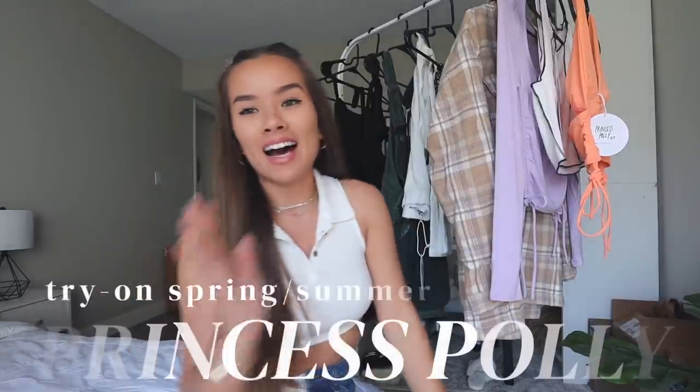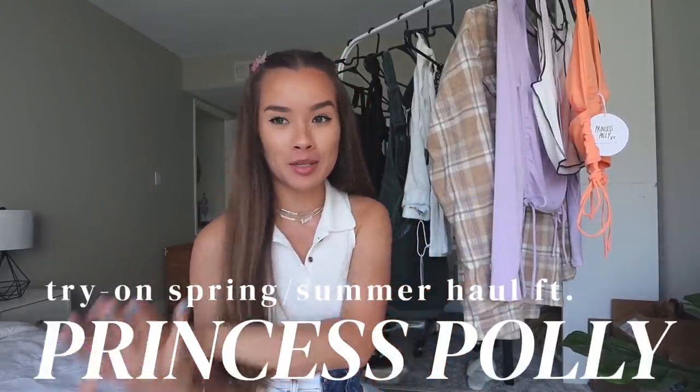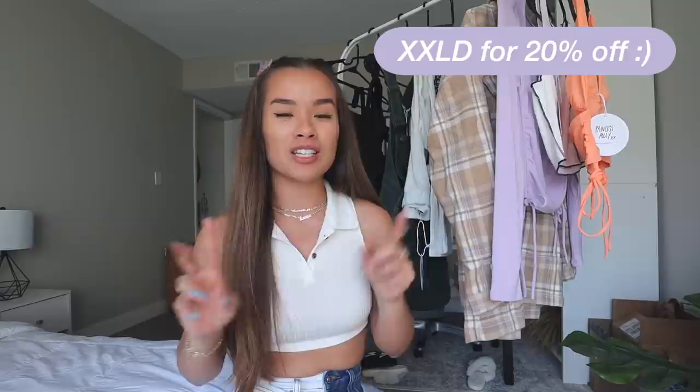Hello everybody, welcome back to my channel! Today I have a beautiful Princess Polly haul — very spring and summer inspired. I'm so excited about all the pieces I got and I'm going to try everything on and show you each piece. Everything will be linked in the description box below along with my discount code, which is XXLD for 20% off your order site-wide.